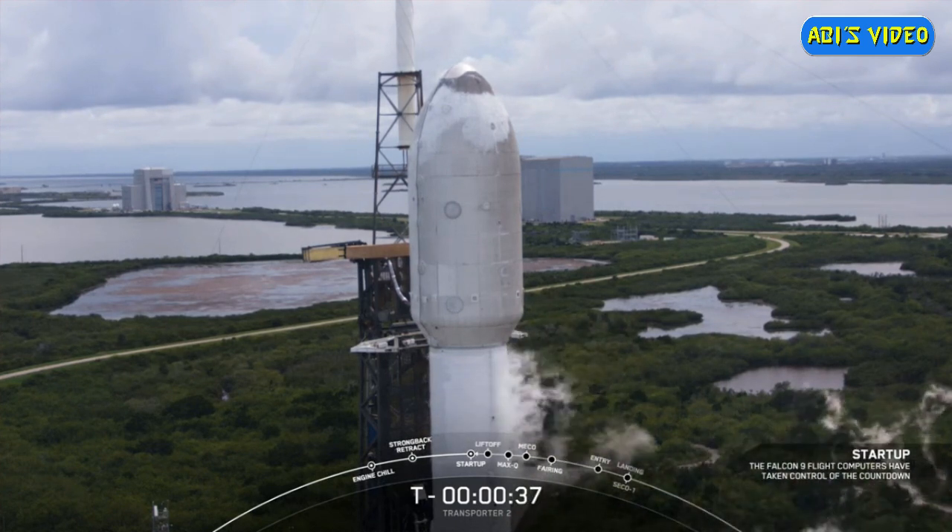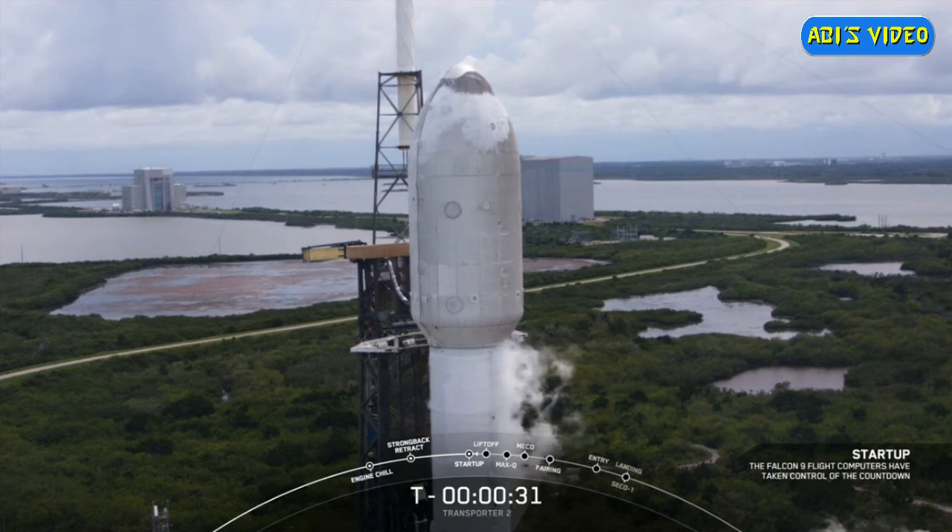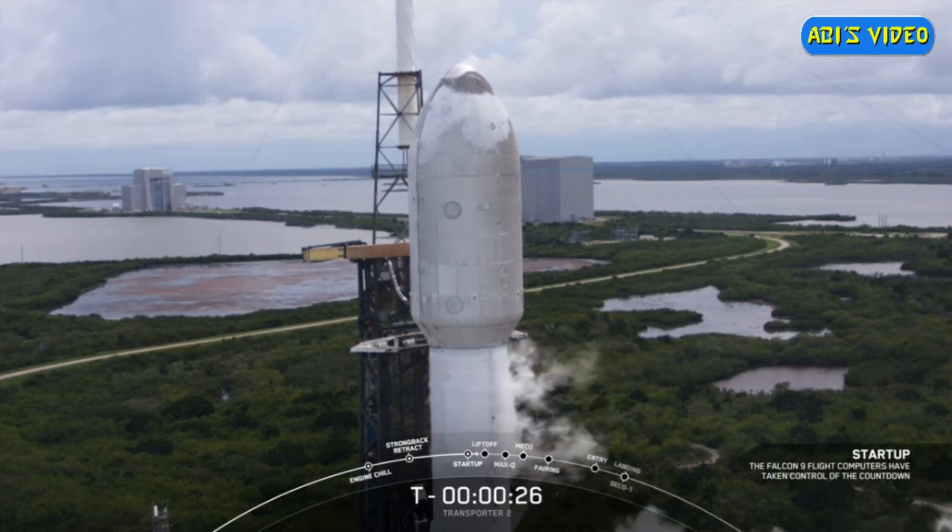Falcon 9, Transporter 2 — LD is go for launch. That was the launch director giving the final go for launch. We are T minus 30 seconds from liftoff. Let's tune into terminal count and watch as the Transporter 2 mission begins.